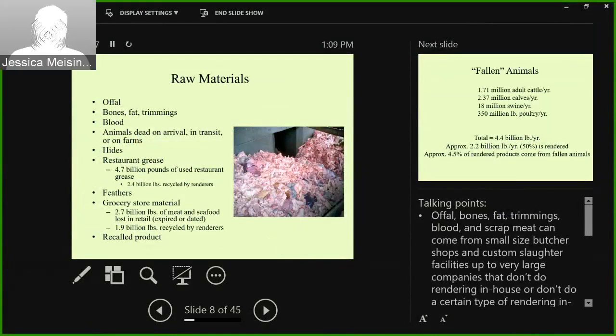A lot of people, when they think about rendering, only think about dead stock — they think of growing up on the farm and the rendering truck coming when an animal went down. But dead stock is not the majority of what renderers take. In fact, dead stock only represents about 4% of the raw material stream. It's a lot more of everything else: offal, bones, fat, and trimmings; blood; animals that are dead on arrival in transport or on farms; and hides.